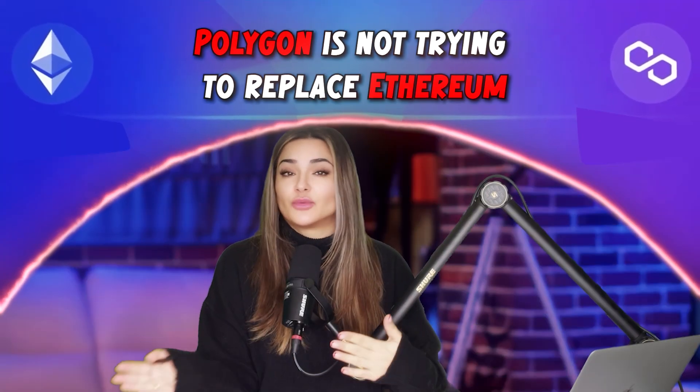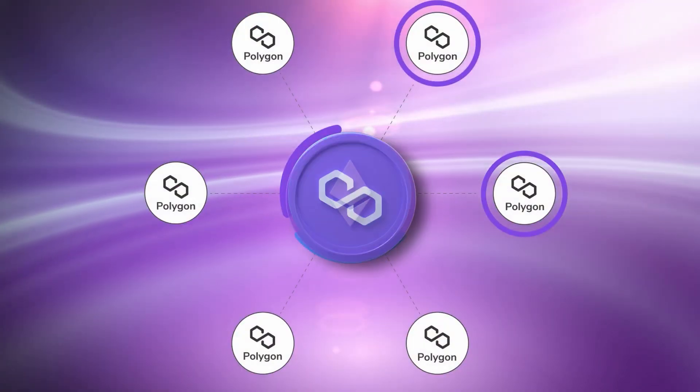Now let me get back to why you should care about Polygon — you can thank me later. Polygon is not trying to replace Ethereum. It's more like a sidekick helping Ethereum work better. It's like creating side roads to handle transactions, so instead of waiting in line on the Ethereum main highway, you can hop onto these side roads, also known as side chains, get your transactions done fast and cheap, and still end up in the same place. It's genius.